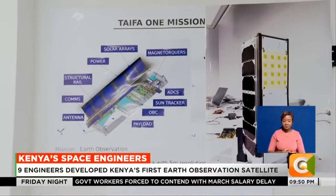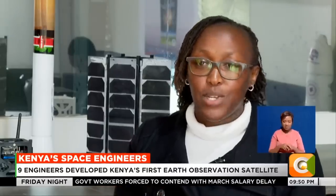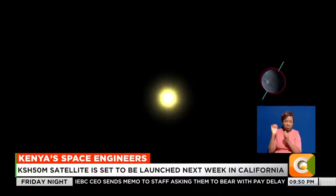The first thing the team had to go through was understanding the space environment — what temperatures the satellite would experience, what occurrences could happen, and even the position of the sun.